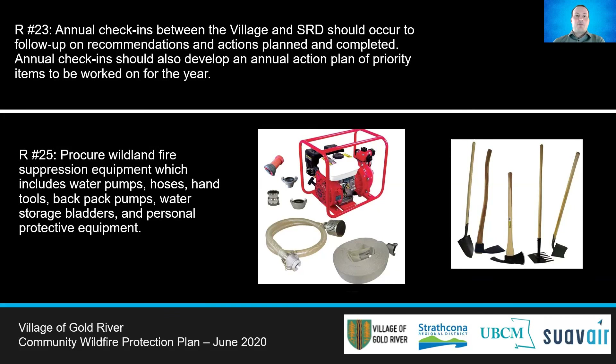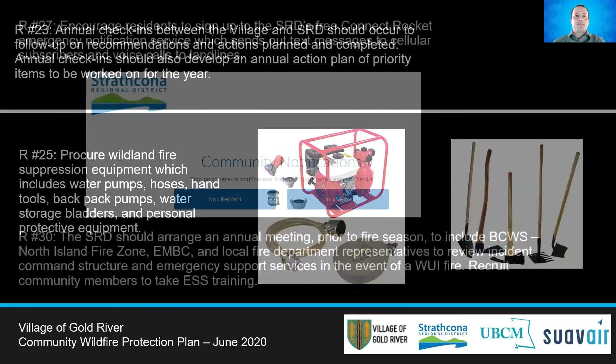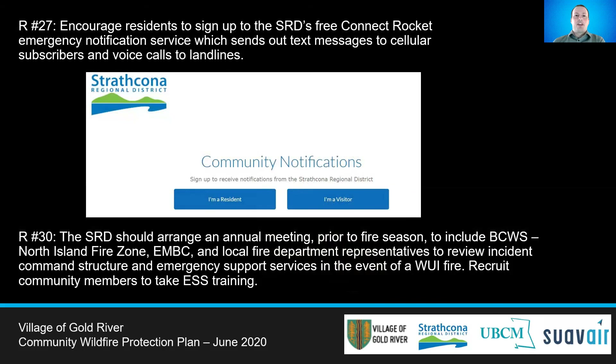Recommendation 25 looks to improve the wildland fire suppression equipment availability. The Fire Department has expressed a desire to acquire additional fire suppression equipment to be better prepared in the event of a WUI fire. To improve emergency evacuation communications, residents should be encouraged to join the SRD's Connect Rocket, a free emergency notification service that sends out notifications whenever an emergency occurs. Recommendation 30 looks to maintain and improve communications with the BC Wildfire Service through annual meetings with the North Island Fire Zone and local fire departments to review the incident command structure and emergency support services.